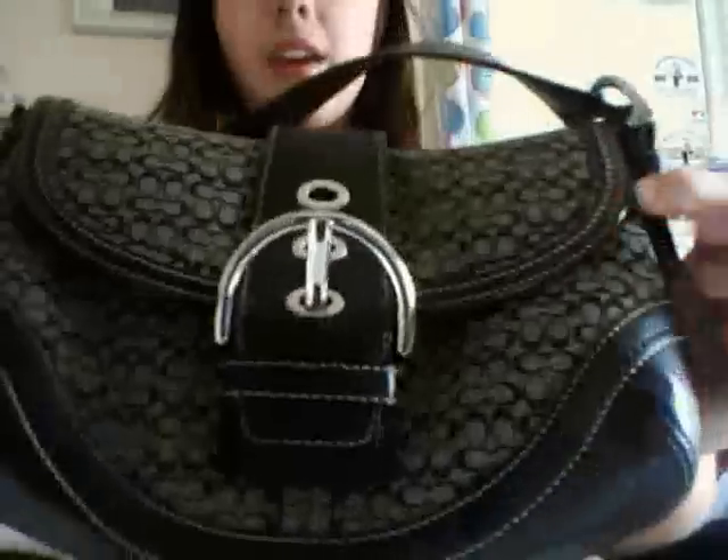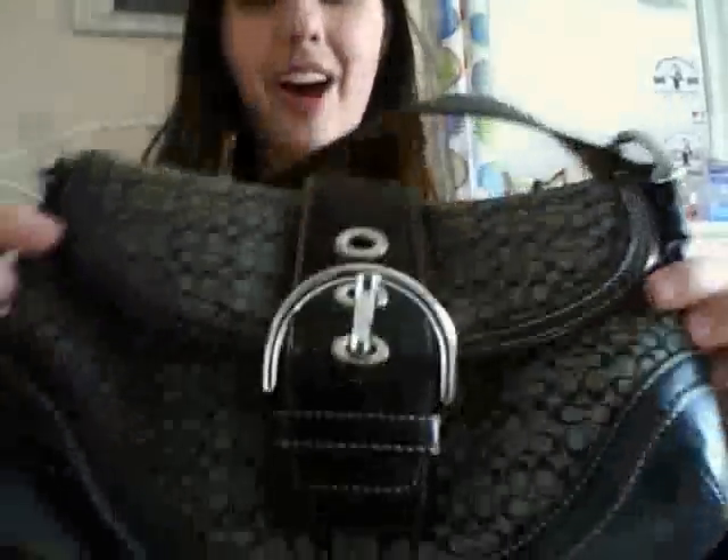This is my first Coach bag. It's just a little black one. I love it. I wear it all the time. It's got a pocket in the back and this little buckle thing. I'm going to try to just go through them quickly because I have a lot to get through.